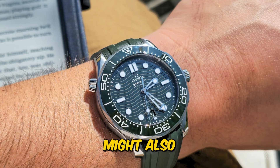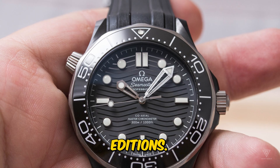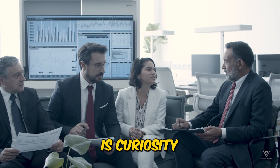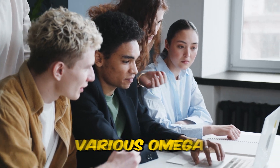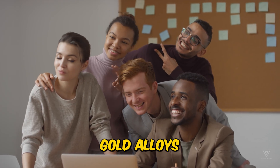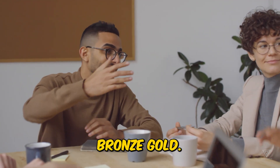Enthusiasts might also be treated to a box set featuring unique editions. Additionally, there's curiosity about the Seamaster 1948 limited edition appearing in various Omega gold alloys, with a particular interest in a variant crafted from nautical bronze gold.